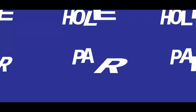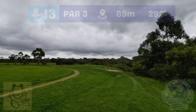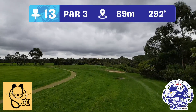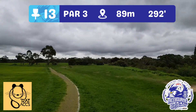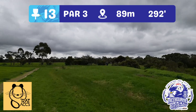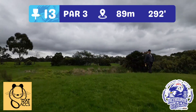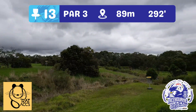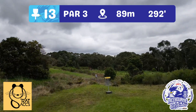Hole 13 — an 89 metre par three, a bit of a tricky one. There's a rise ahead of you hiding the basket down below. The oval to the left plays as OB yet again, and you really don't want to end up long or left here as it drops off quite severely — the basket sits on the plateau. A massive thanks to Rat Accessories for sponsoring this hole.